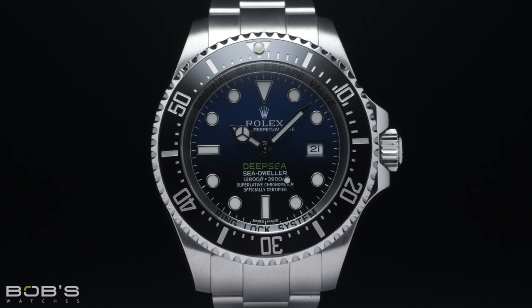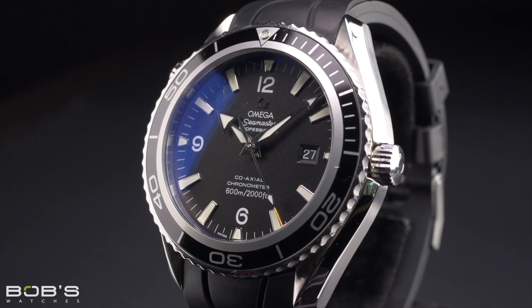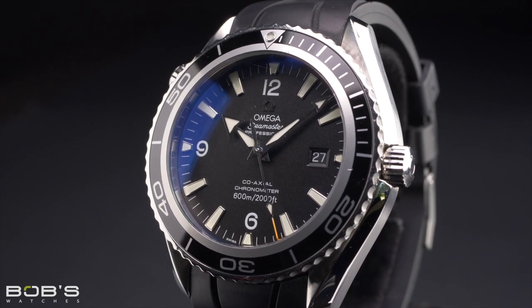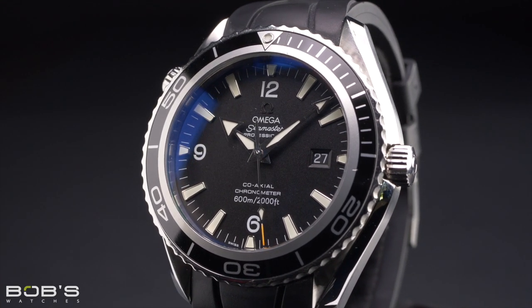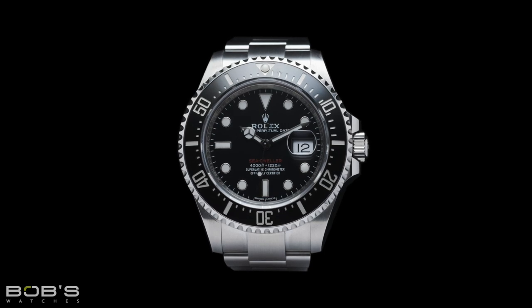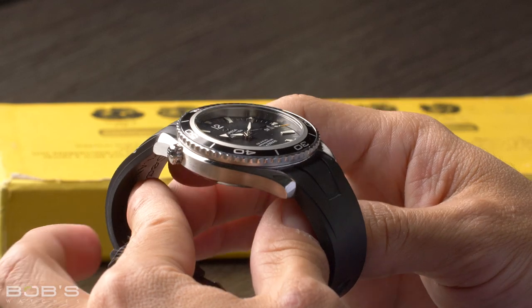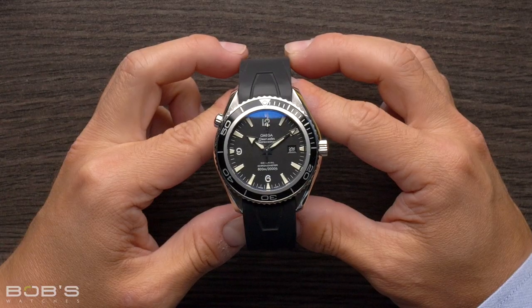In the same way that the Rolex Sea-Dweller is a more extreme and capable version of the Submariner, the Planet Ocean doubles the depth rating of the standard Omega Seamaster Diver, offering users a whopping 600 meters of water resistance. However, while the Rolex Sea-Dweller is its own range of watches, the Omega Planet Ocean is actually a sub-collection within the greater Seamaster family, and it represents Omega's most dive-worthy line of timepieces.